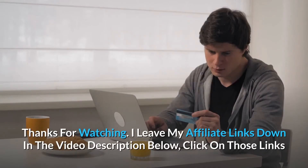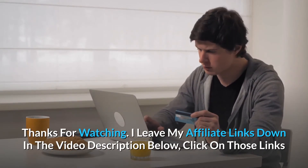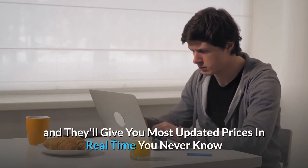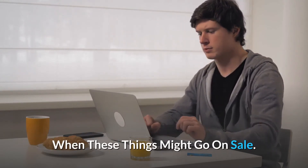Thanks for watching. I leave my affiliate links down in the video description below — click those links for the most updated prices in real-time, you never know when these things might go on sale.